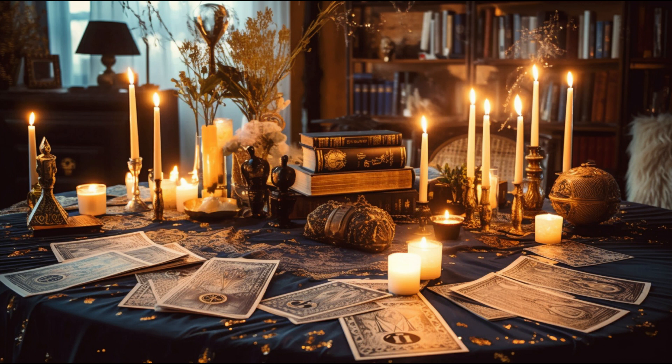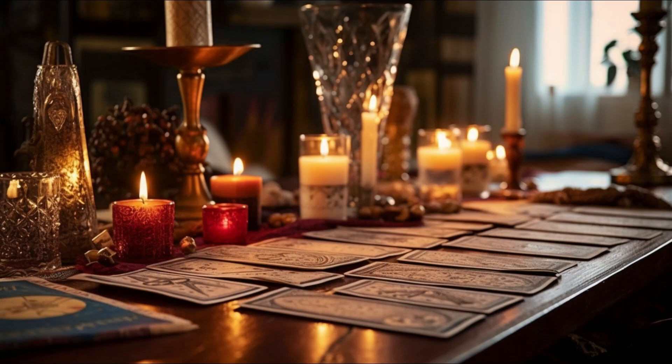Hello and welcome, my fellow explorers of the tarot. Today, we are diving deep into the mystical world of tarot card readings and understanding the power of tarot combinations.